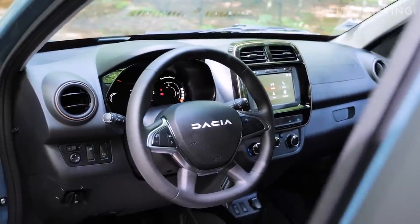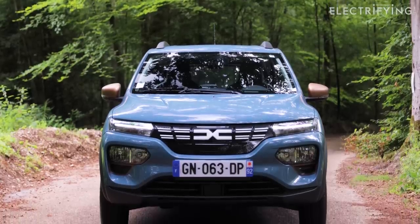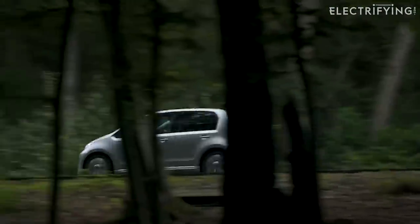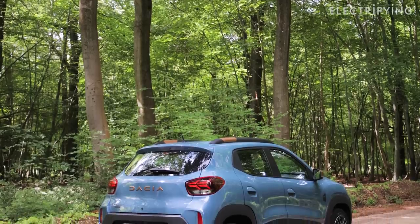Access to those special leasing and subscription deals is the main advantage the Spring will have over a used electric car, which will be the real rival to this Dacia. Would you choose this car? Or a year-old Volkswagen E-Up? Or maybe a two-year-old Corsa Electric? Let us know in the comments.